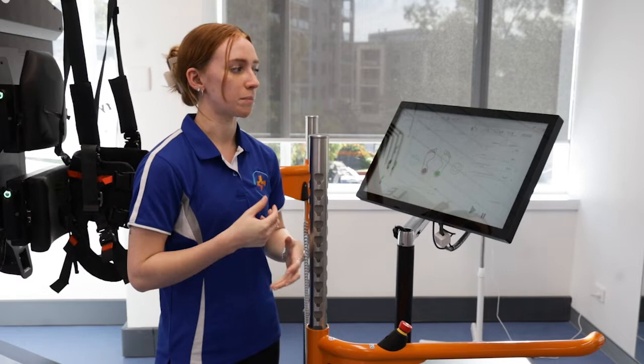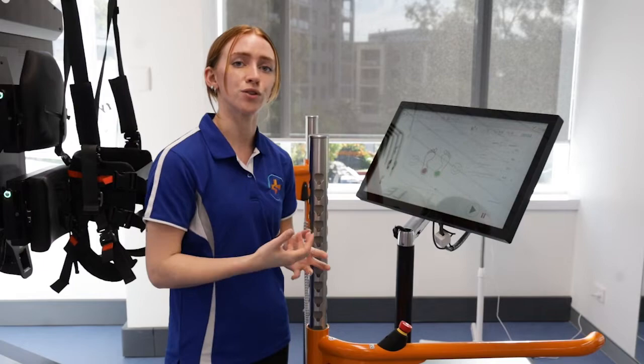To sum it up, the Lexo is really a great tool to be able to tailor your exercise to your individual needs while you're getting feedback about how much you're working towards those goals.